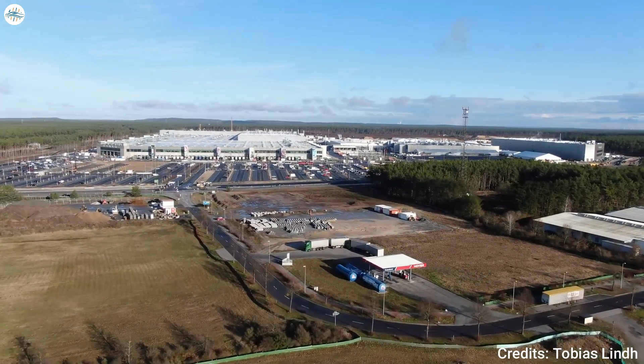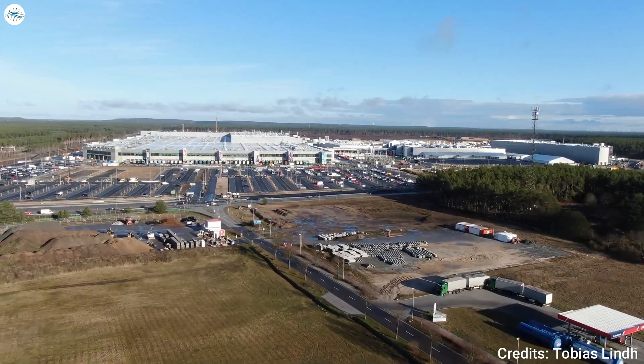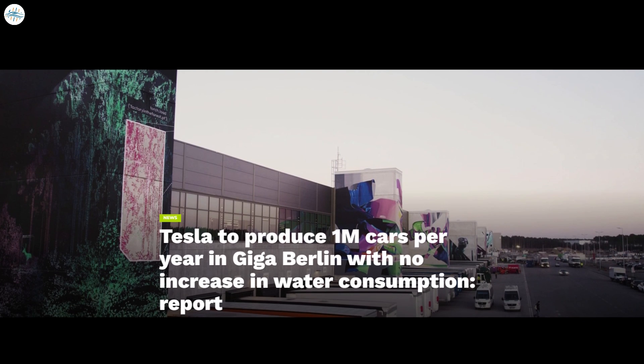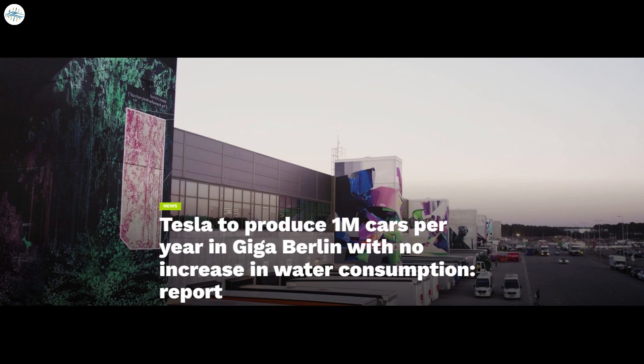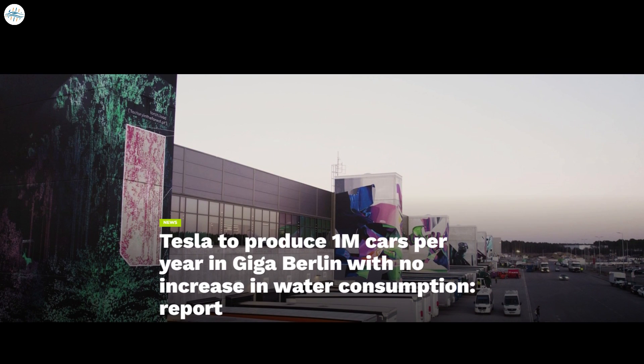Since then, Giga Berlin has faced more challenges including opposition from local environmental groups, but the facility has continued to ramp its operations. This culminated last month when it was announced that the Germany-based facility had achieved an output of 4,000 Model Y crossovers per week. Tesla has also started the application process for Giga Berlin's expansion, which would allow the facility to produce 1 million vehicles per year — notably using the same amount of water through complete treatment and reuse of wastewater generated during vehicle production.